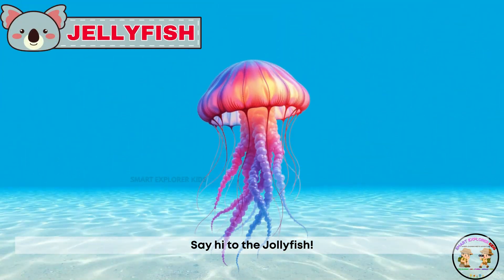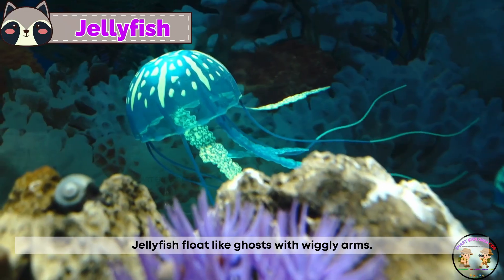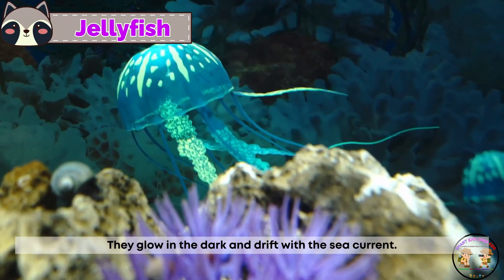Say hi to the jellyfish! Jellyfish float like ghosts with wiggly arms. They glow in the dark and drift with the sea current.